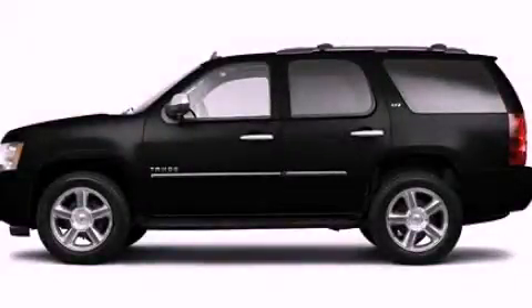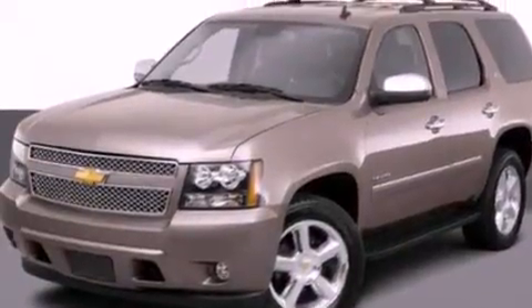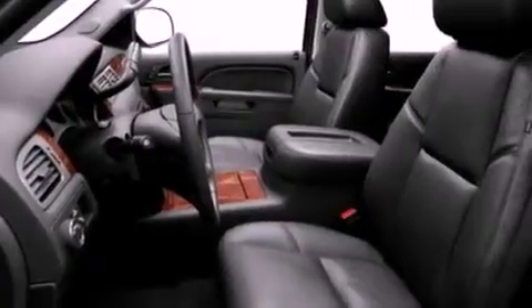This is a 2011 Chevrolet Tahoe, for when safety, size, and space are of importance. It has a 5.3-liter, eight-cylinder engine and an automatic transmission.